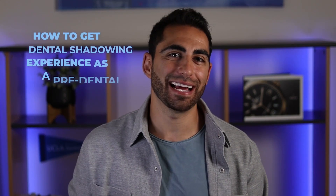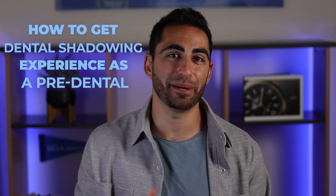In this video, we're going to go over how to get dental shadowing experience, especially as a pre-dental, and make that process a ton easier and less stressful. I'm Andrew, the founder of Pre-Denting Dental School Admissions Advising, where we help you get accepted into your dream dental school your first time applying, through one-on-one admissions consulting with admissions insiders.